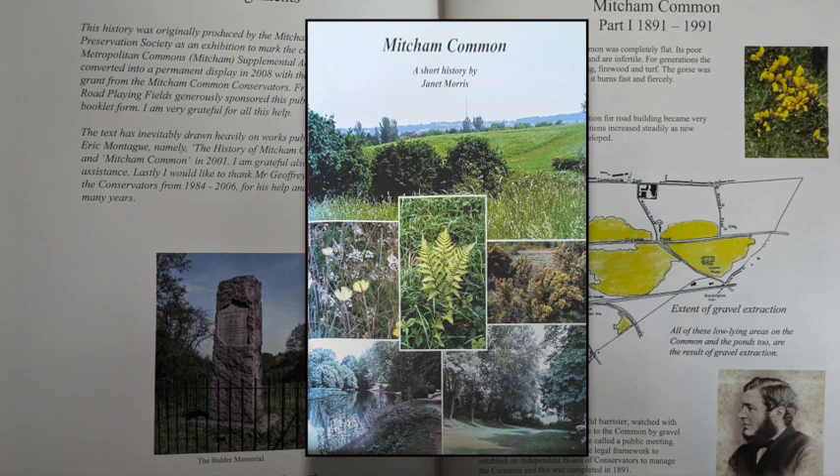Well, that ends well then? A reduction in funding for the Conservators over the years has led to many areas of the Common becoming overrun with bramble and nettles — it's an ongoing situation. You could get involved by joining the Friends of Mitcham Common. The membership fee is £10 — not every month, but for five years, so it's £2 a year. And as I said, you get this booklet — 'Mitcham Common: A Short History' by Janet Morris — as well.